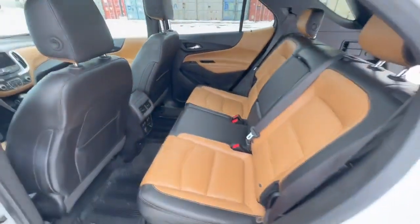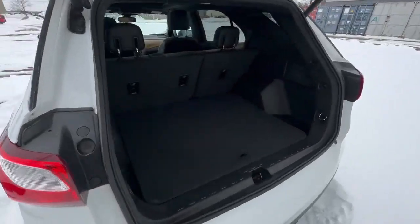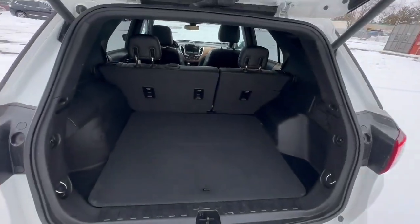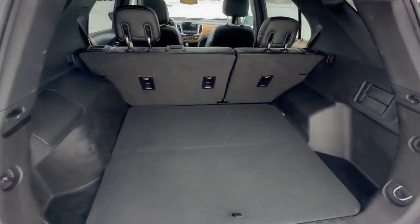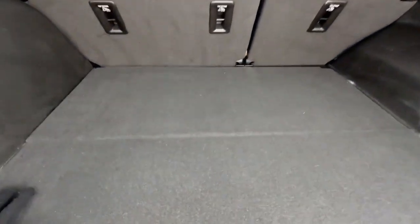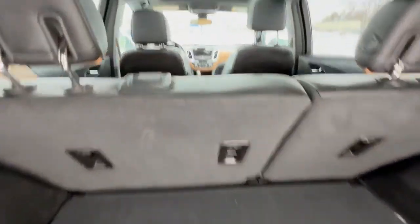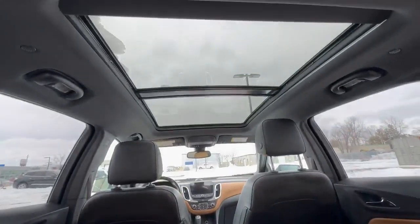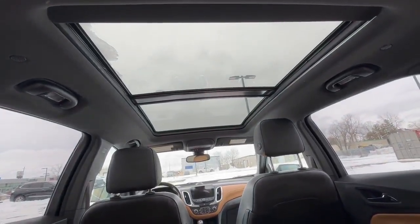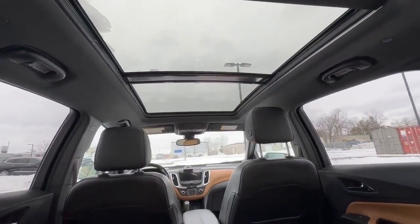I love that they included heated rear seats — it's a really good touch. This is very much a family vehicle, and it can get you a long way on travel. Take a look at how much room there is in the back, and when you look up you have a huge panoramic view of the sky.